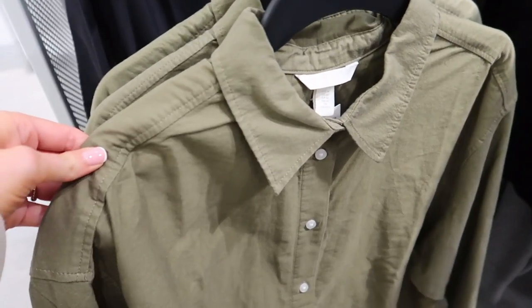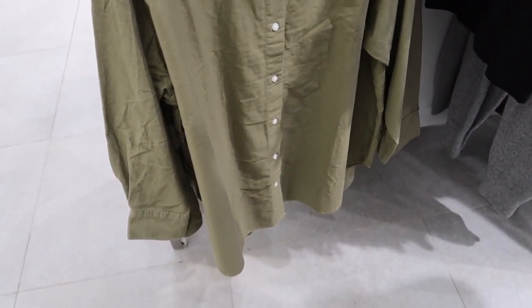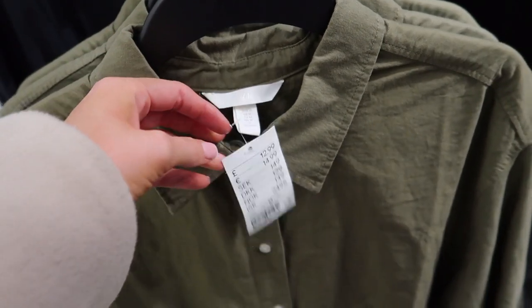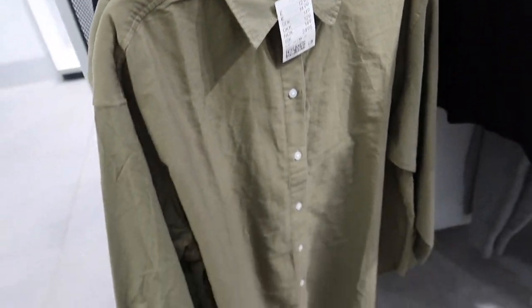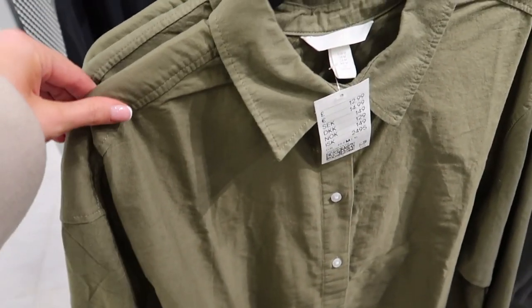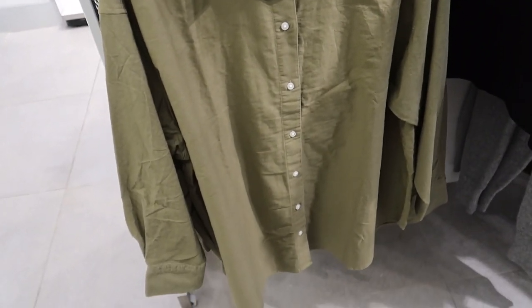They've also got a few of these shirts — I've seen a green one and black one. I think this would look really nice with some leather leggings and biker boots — a really nice outfit — and it's only £12.99. I think it's a really nice basic to have in your wardrobe, just to pair with leggings or leather jeans. You can also wear it open with a top underneath, which makes it really versatile.